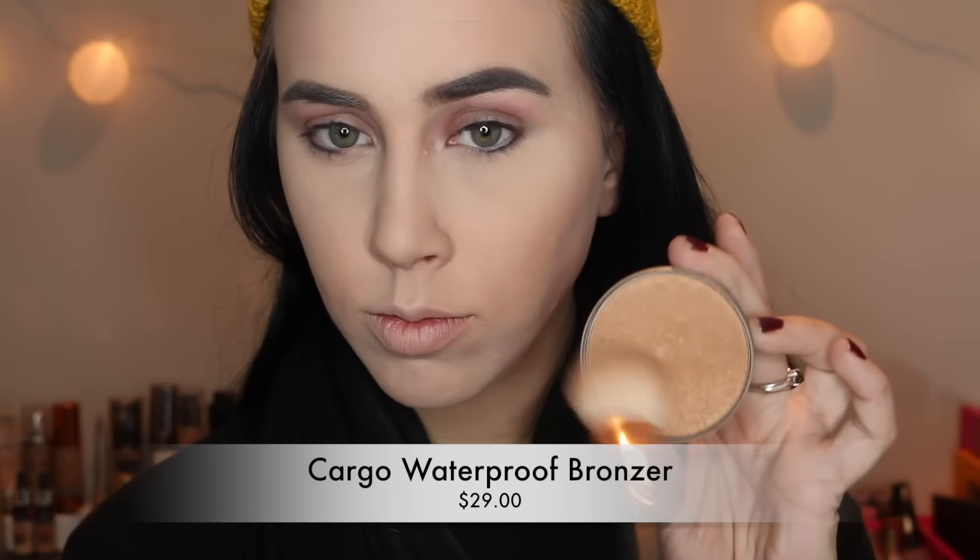To bronze, I'm using this Cargo bronzer — it has some shimmer in it. This hat is making my face look fatter, so I'm heavily bronzing today. This hat, by the way, was a Christmas present from my sister. My sweet sister watches all of my videos, and I love her so much. Shout out, sister — I love you and I love my hat.